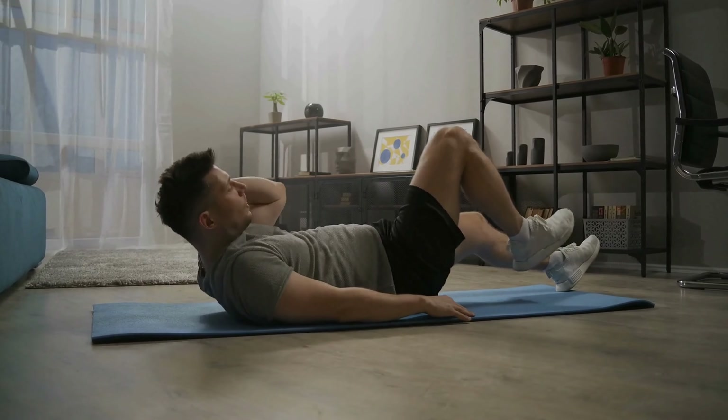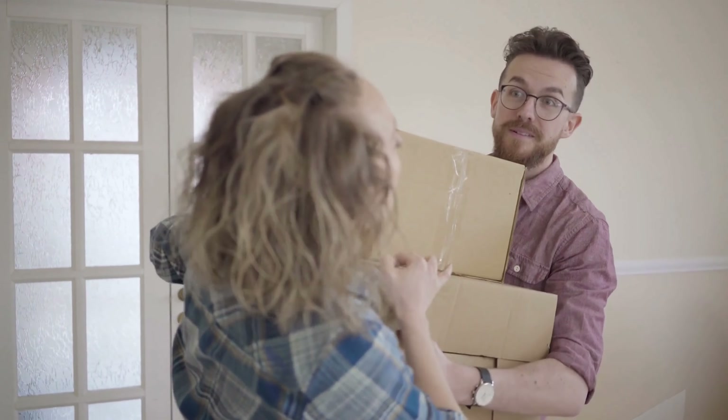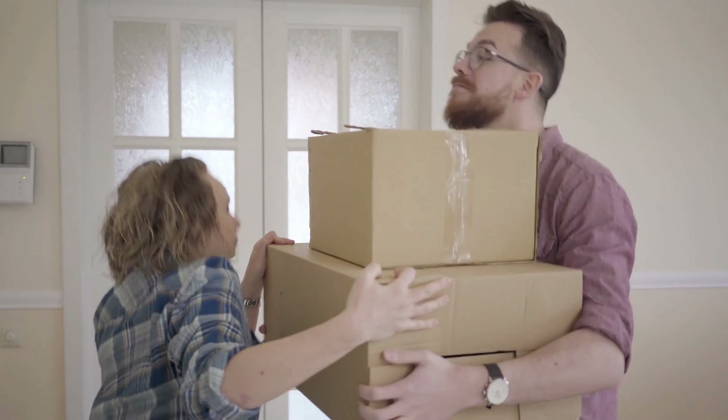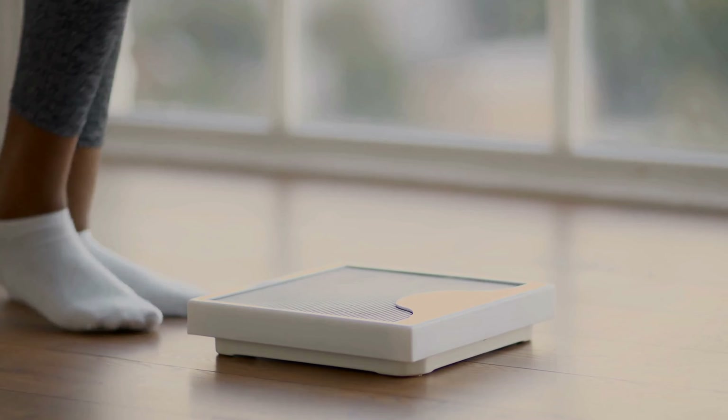Lift properly. When lifting heavy objects, bend your knees, keep your back straight, and lift with your legs instead of your back. Avoid twisting while lifting. That lifting and twisting motion is what brings most people with back pain into our office.